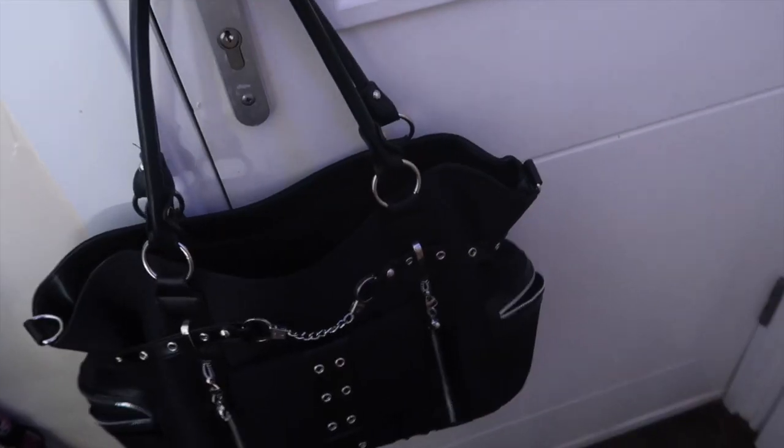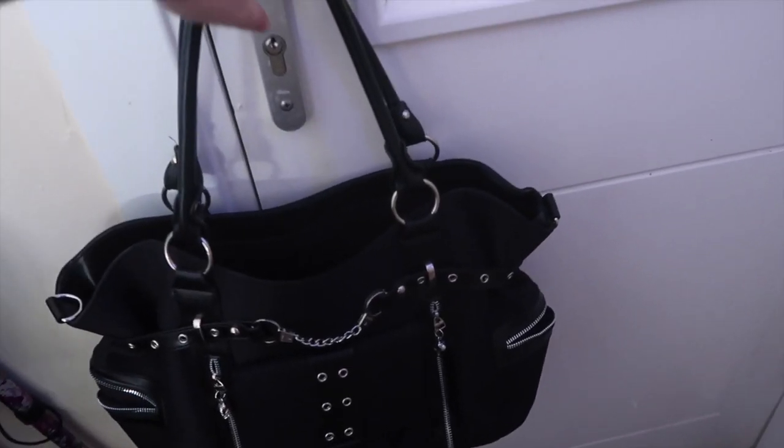Here's my door with my handbag on the door handle, and here we have my bathroom.